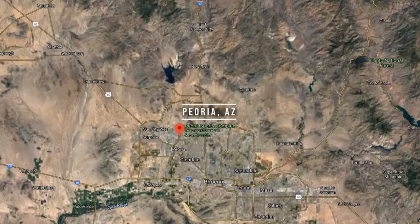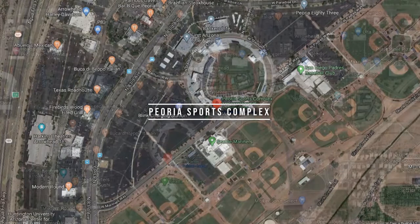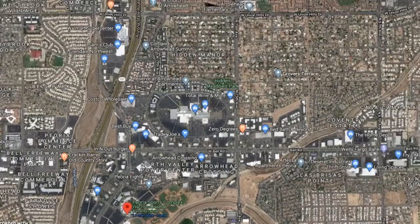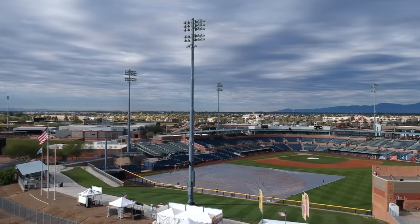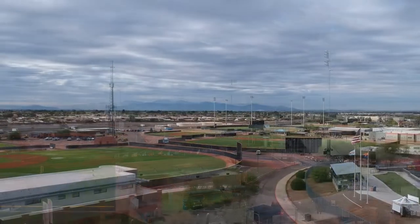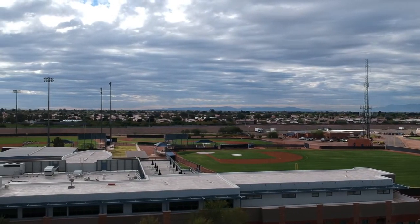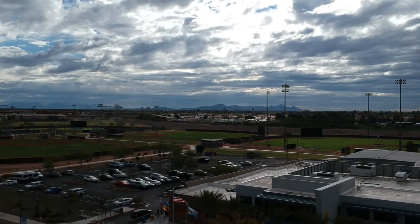Stop number five in the 2020 Cactus League ballpark tour is Peoria Sports Complex in Peoria, Arizona. Peoria Sports Complex is in the heart of the P83 entertainment district. The ballpark is surrounded by a lot of restaurants and things to do outside, and is home to the San Diego Padres and the Seattle Mariners. It is the first of the shared two-team style spring training facilities in the Cactus League and can officially seat 12,339 people.